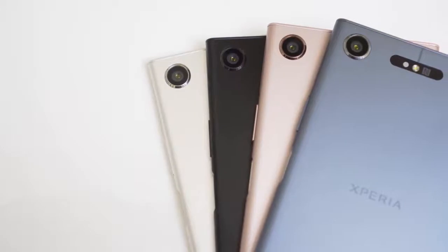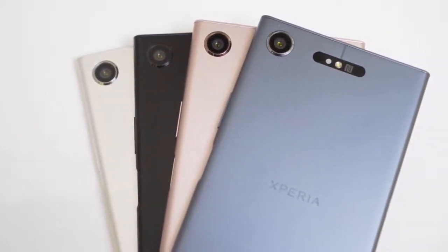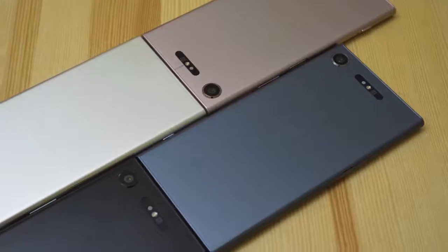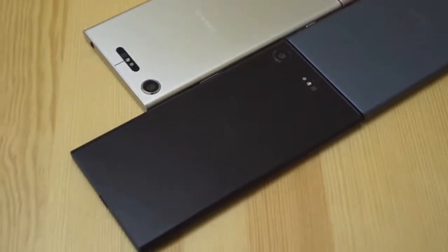So the Xperia XZ1 is looking like a winner, but should you get it? Without in-depth testing, it's still a little too early to tell. Stay tuned for our full review. You can hit that subscribe button to be sure you won't miss it.